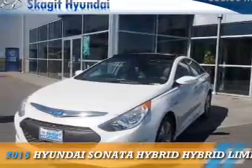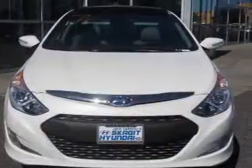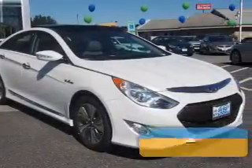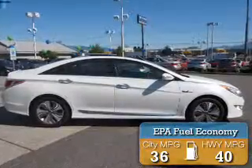Presenting the 2015 Hyundai Sonata Hybrid. It's powered by front wheel drive, a 2.4 liter 4 cylinder engine, and an automatic transmission. Great fuel efficiency saves you money by requiring fewer trips to the gas station.